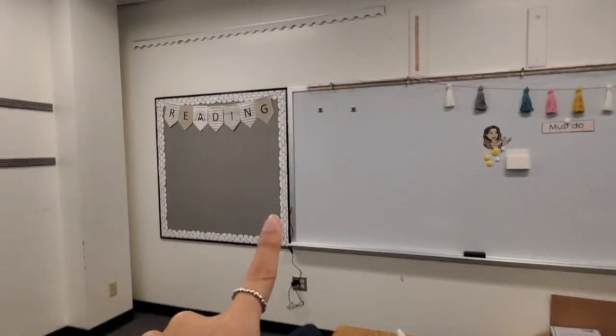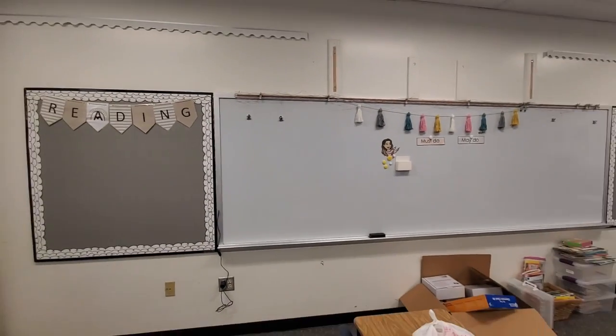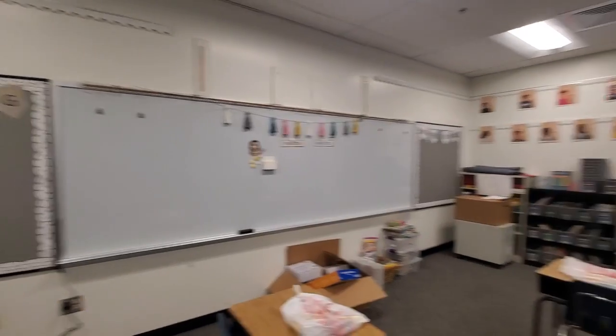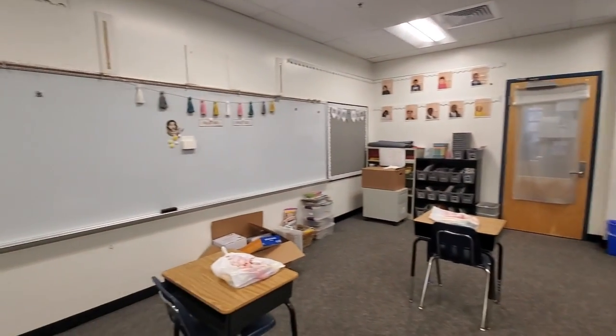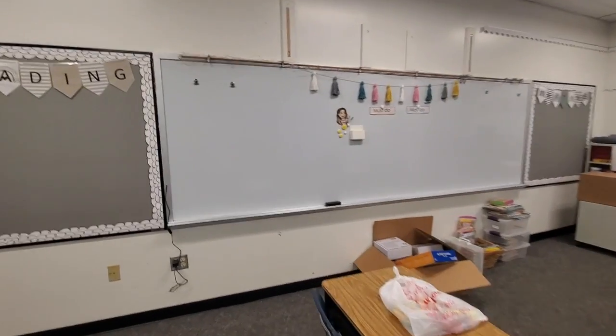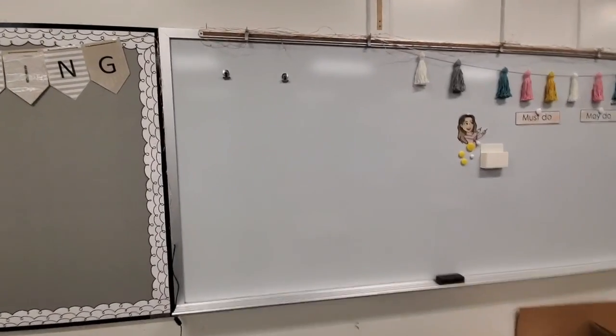On this side I have a writing board — a whiteboard which is very large — and then a reading board. It is large but it's oddly placed because the smart board is over there, so it's kind of odd.